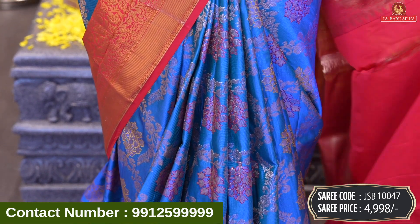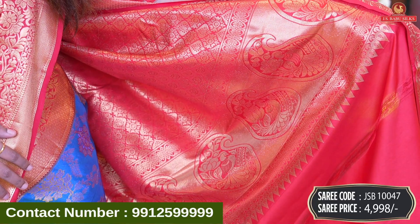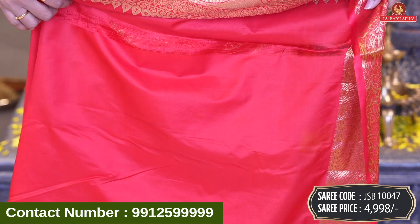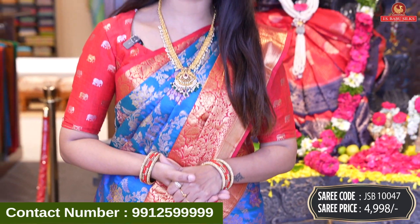If you want to make a contrast, heavy zari design — it's a peacock design, florals, mango design combination — and blouse. Contrast plain blouse with beautiful bottom. Saree code JSB10047, and price 4,998 rupees.